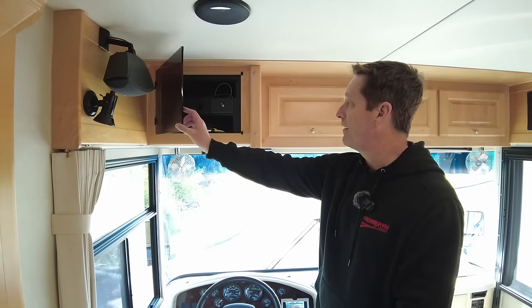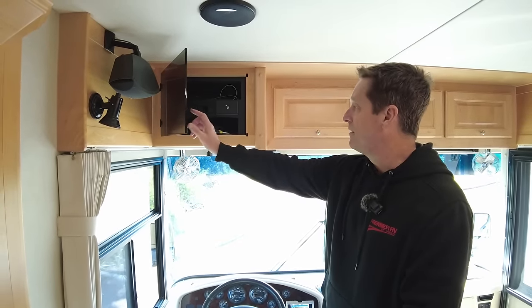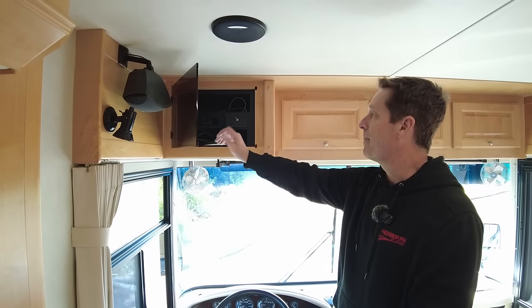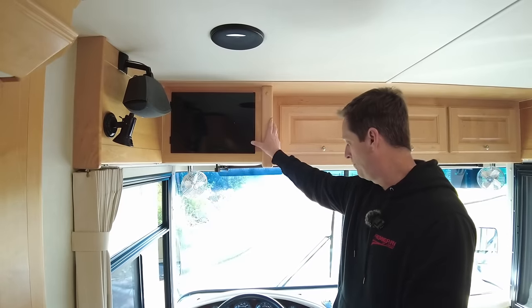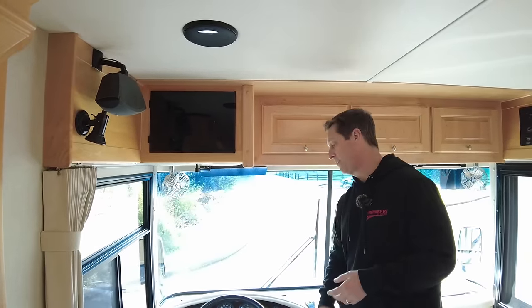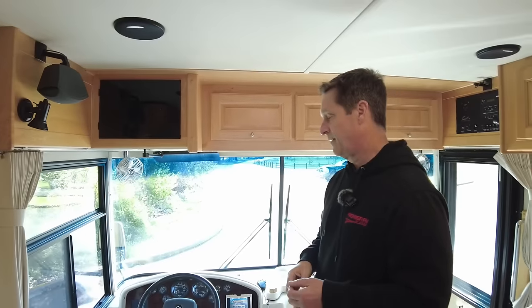This is your AV cabinet area. A lot of it — the satellite receiver has been taken out — but any types of AV upgrades you'd want to do, TVs and so on, that's right up our alley. We do a lot of upgrades in our service department.